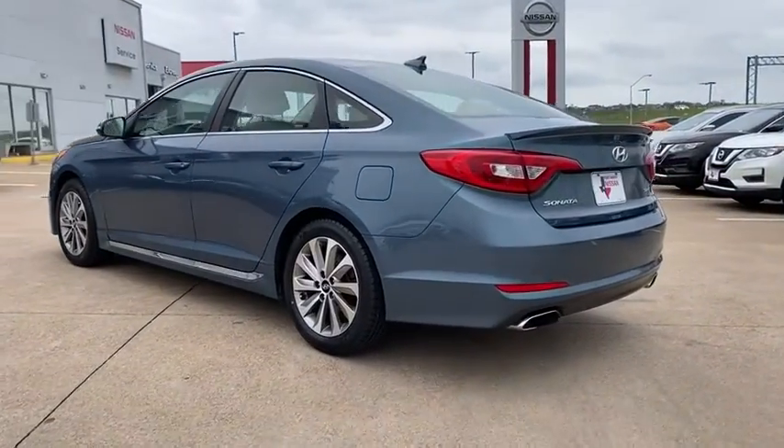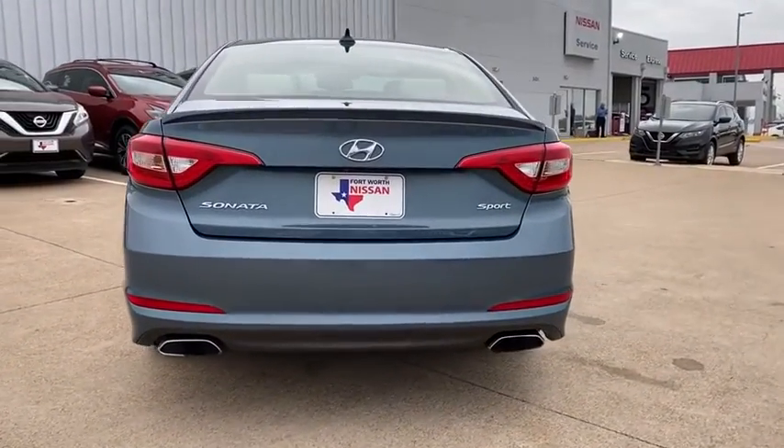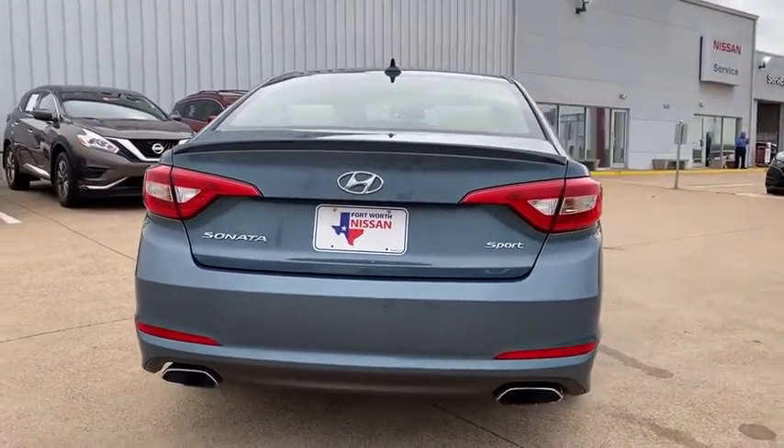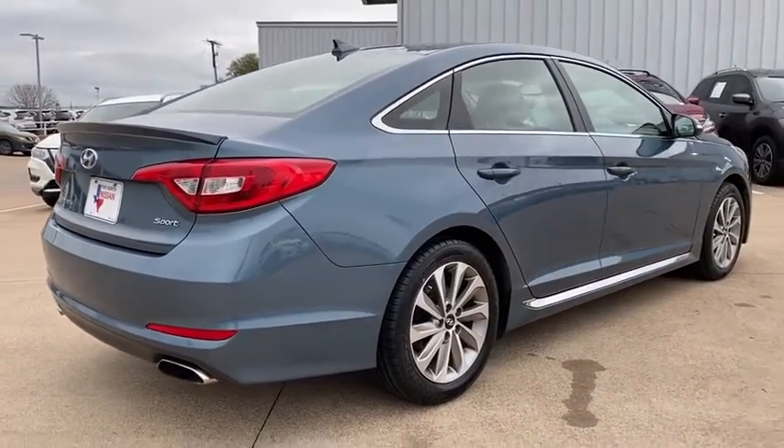Don't forget the exterior corrosion protection — a 14-step Roto-Dip system that provides unmatched protection for your Sonata. This vehicle has less than 65,000 miles. Here are some of this vehicle's great options.